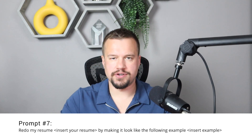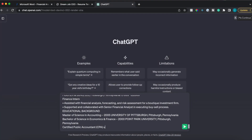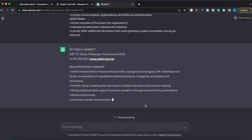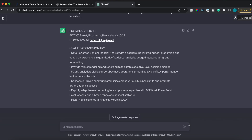Prompt number seven: redo my resume — insert your resume — using the following format — insert the format. As promised, I'm giving you a resume template I personally used to land jobs at big tech companies and other Fortune 100 companies. It's a proven structure for applicant tracking systems, hiring managers, and recruiters, and as a hiring manager myself I've always appreciated candidates using a similar format. We'll paste the resume into ChatGPT, say 'redo my resume using the following format,' paste the template format, hit generate, and it will reformat your resume accordingly. You can find the link to this resume template in the description below.